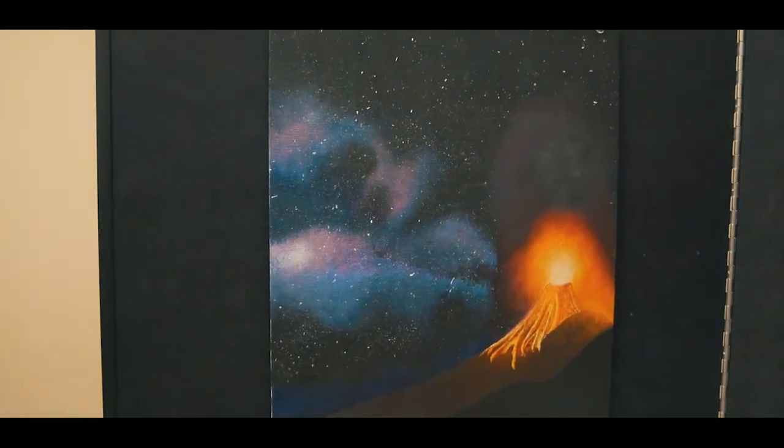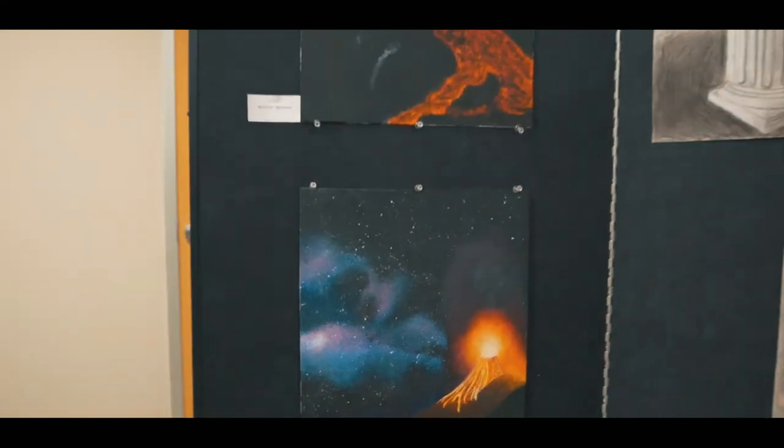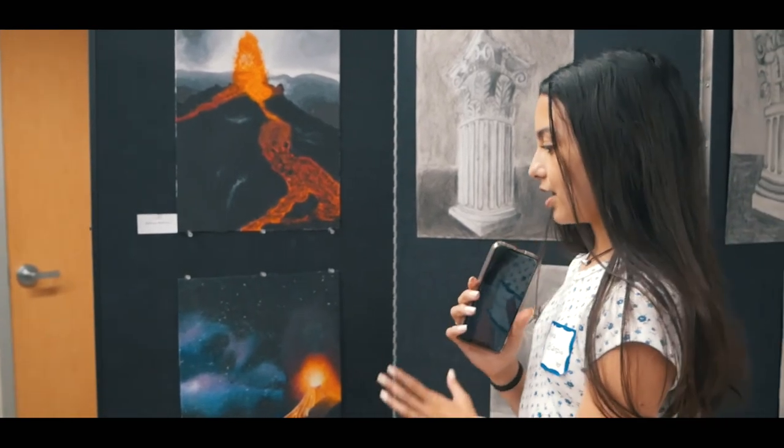But all together, it was a project that tested all of our artistic abilities, and it put it all together, and I'm very happy to show my artwork.